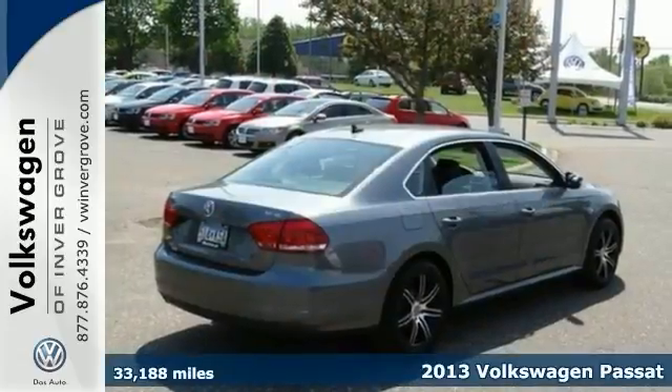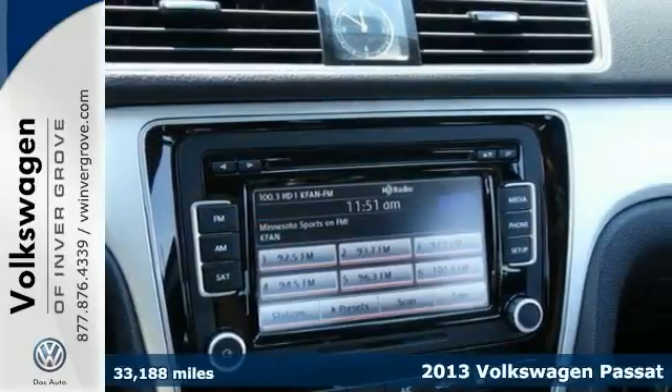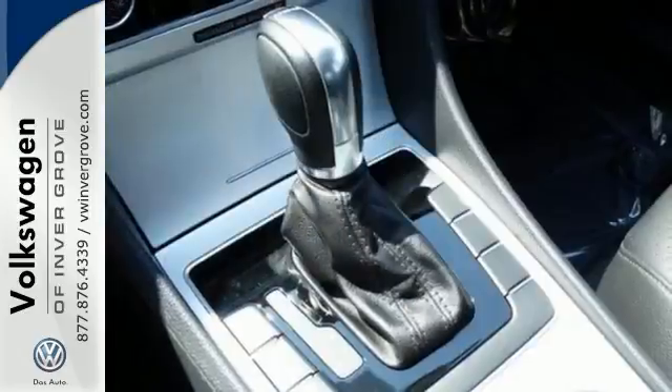You'll find our best price clearly displayed on this 2013 Volkswagen Passat. This one comes with amenities like a CD player as well as heated front seats. Add to that steering wheel controls, remote keyless entry, power sunroof, traction control and much more.